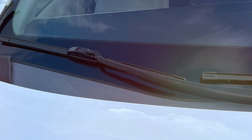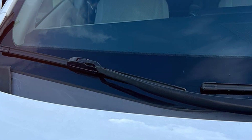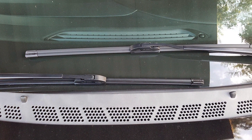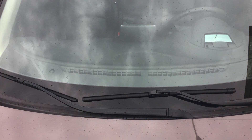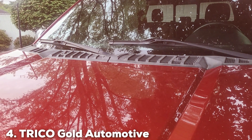This ease of installation is a significant plus, especially for those who are not mechanically inclined. Furthermore, the blade's aerodynamic shape and integrated spoilers ensure that they maintain contact with the windshield even at high speeds, reducing lift and noise. This design also contributes to the durability of the blades, as it reduces wear and tear.